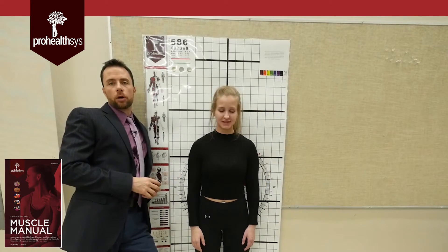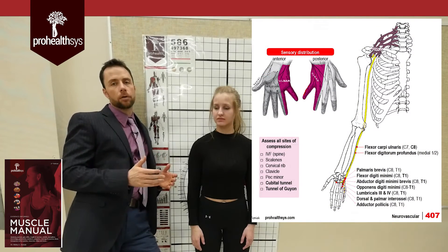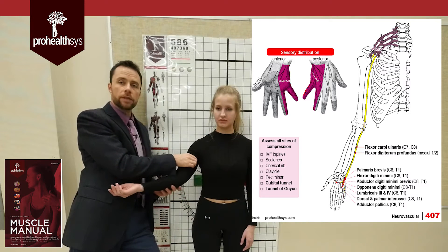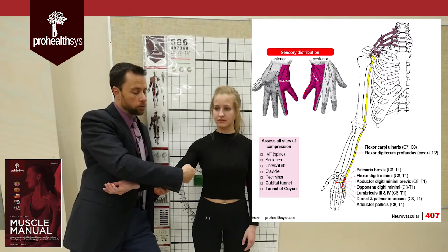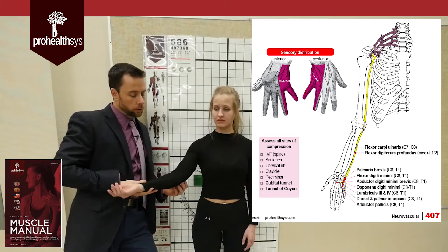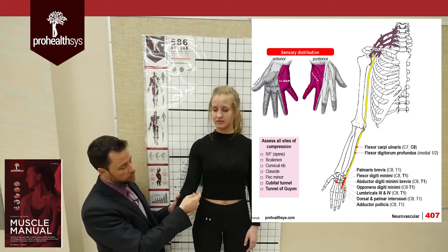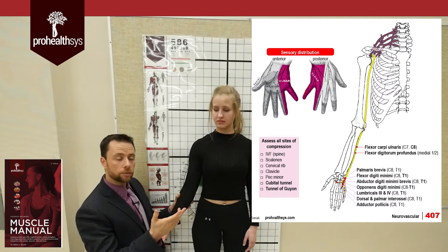Next nerve off the brachial plexus is the ulnar nerve. It comes off the lower portion, mainly C8, T1, and some C7. It runs below the clavicle, underneath pec minor, staying medial on the arm between the biceps and triceps, running with the median nerve and the brachial artery down the medial side. The ulnar nerve then goes posterior into the ulnar groove, runs between the two heads of flexor carpi ulnaris, and stays deep, sending off branches to supply the flexor carpi ulnaris as well as half of the flexor digitorum profundus.